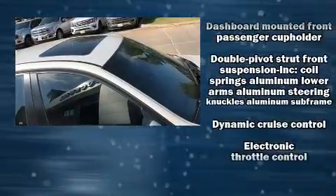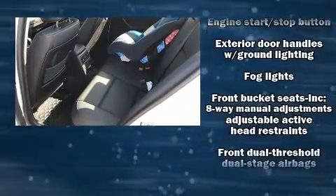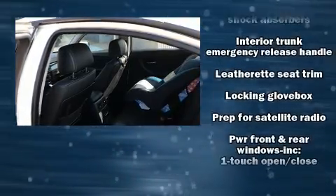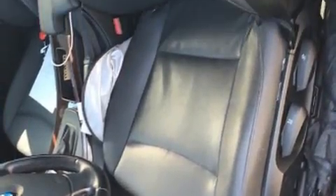BMW infused the interior with top-shelf amenities such as front and rear reading lights, a leather steering wheel, an outside temperature display, power moonroof, and power windows. Side curtain airbags deploy in extreme circumstances, shielding you and your passengers from collision forces.